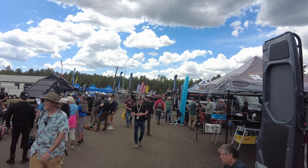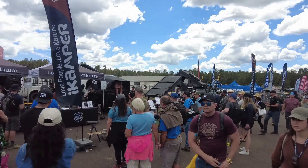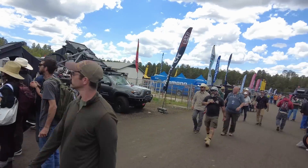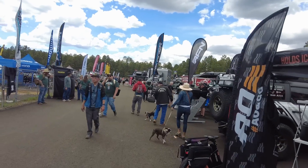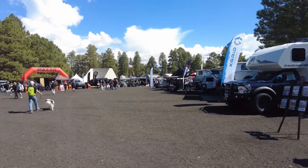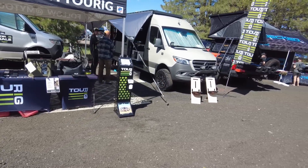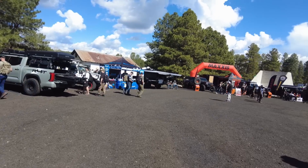Hi everyone, welcome to the Overland Expo West 2023 video. I do this video kind of every year to overview some of the things I saw and liked, and also to cover what the expo itself is like and why you should visit. This year's expo seemed to be as big as ever, if not more so. There were some new improvements — new pavement and nicer setups for the booth areas. We had some rain on Friday from about 11 to 3, but it wasn't that bad, and then Saturday was really nice with big crowds.